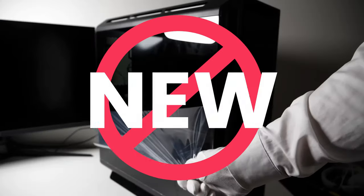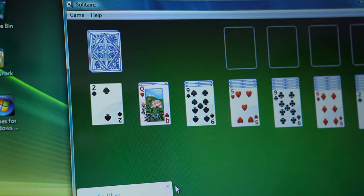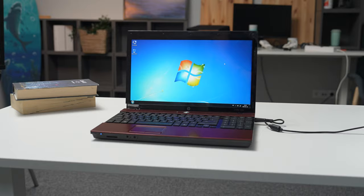You don't need a new PC. Seriously. A lot of people nowadays think that they need the latest and greatest hardware just to do anything on their PC. But my job today is to prove to you that your old computer can still be used here in 2024.